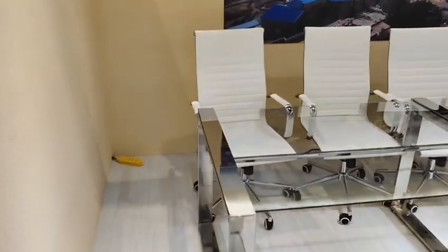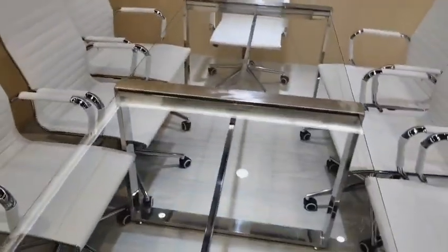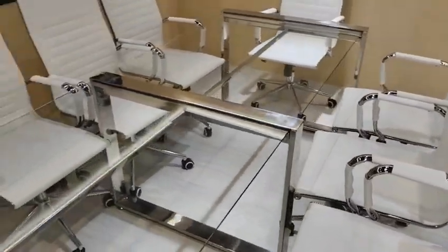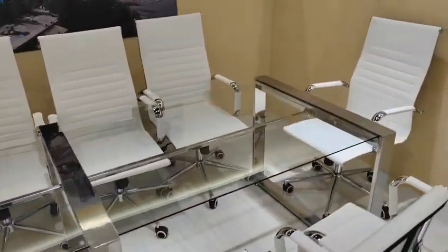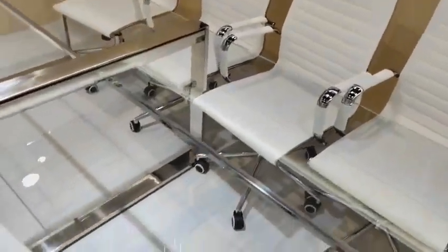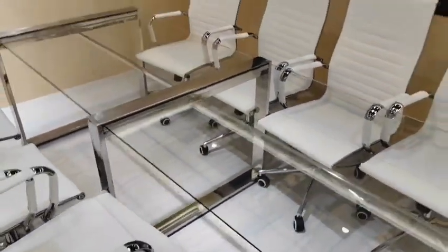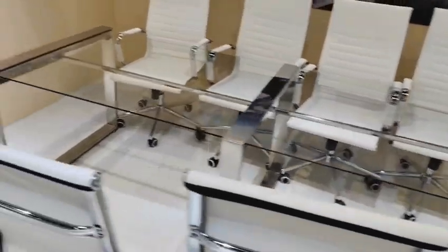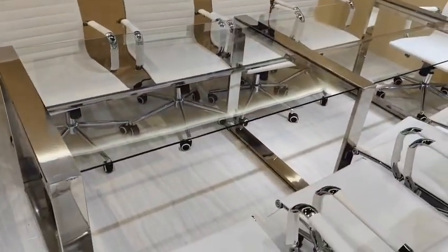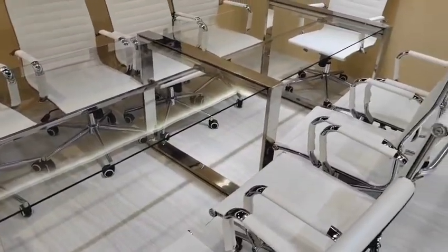So this glass table is a custom one. We can't buy it in the market — we have to make it. It's customized to the customer's requirement, so we got it made.